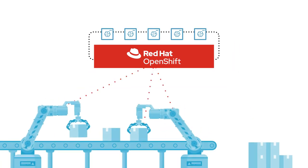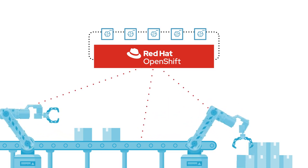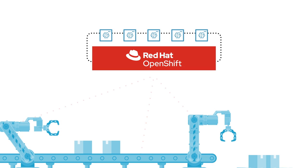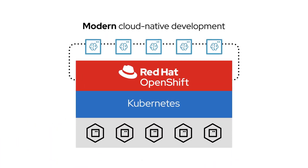you can accelerate data gathering, preparation, and inferencing tasks through a consistent and secure infrastructure platform that's powered by Kubernetes and containers — the foundation of modern cloud-native development.